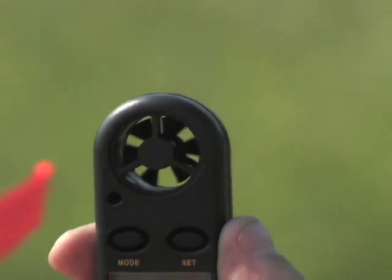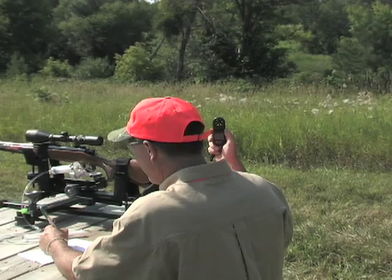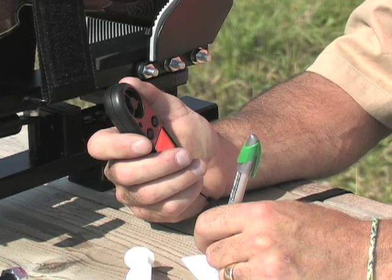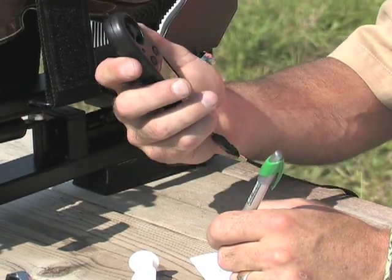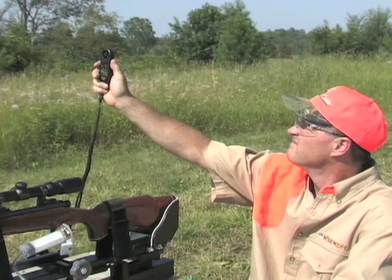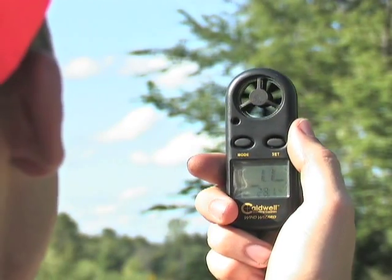It's the ultralight, pocket-compact, superbly accurate wind gauge that measures speeds in miles per hour, knots, and beyond. For hunters, target shooters, clay shooters, bow hunters, even sailors, this takes out the guesswork and adds prime precision.